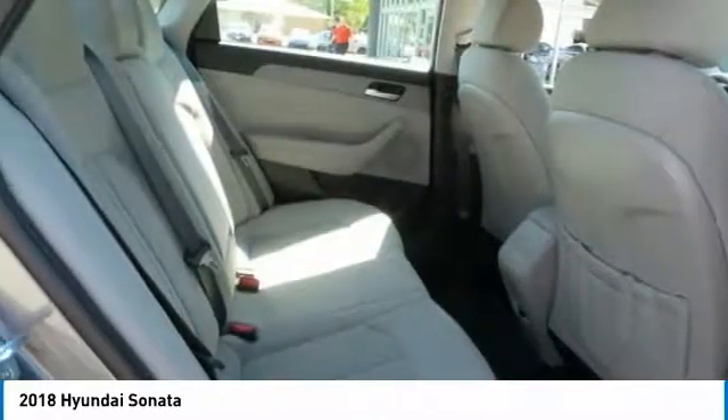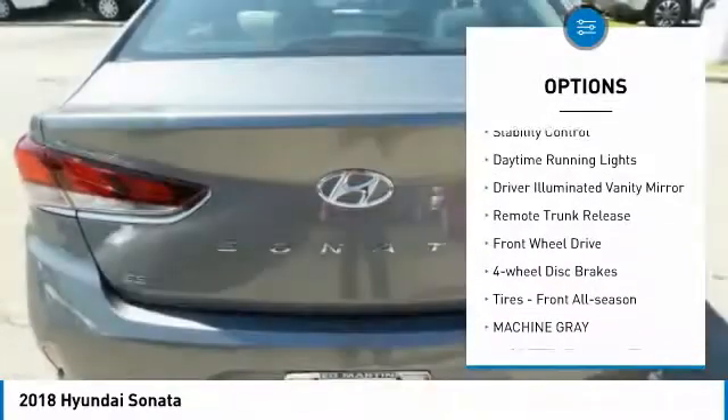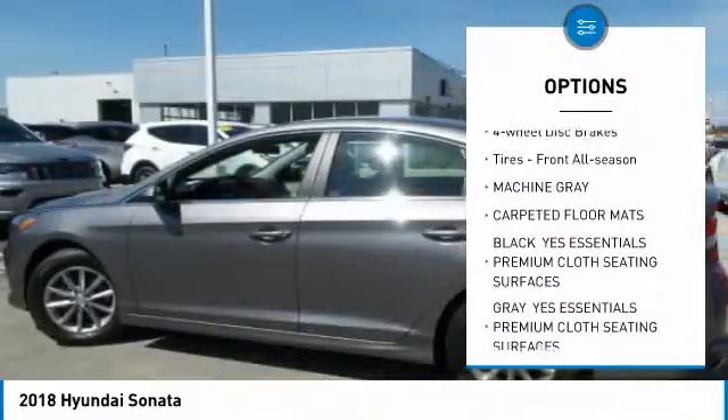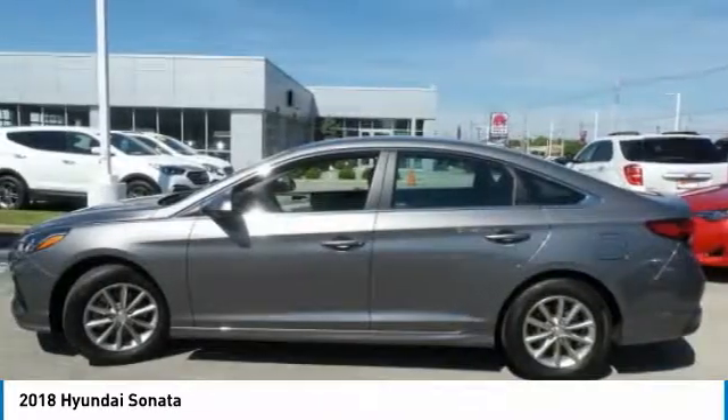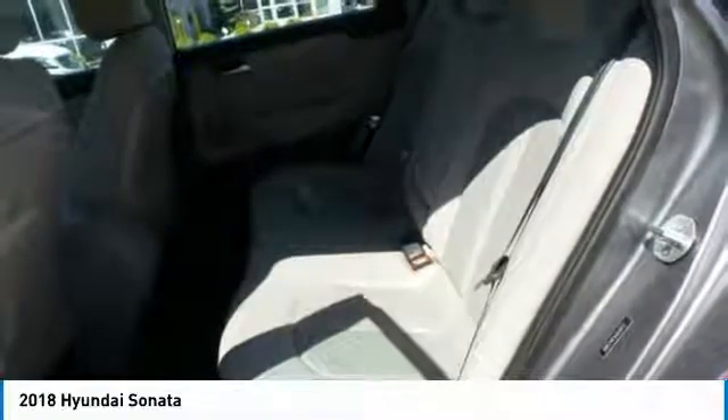Here are some of this vehicle's great options: aluminum wheels, brake assist, traction control, stability control, daytime running lights, driver-illuminated vanity mirror, remote trunk release, FWD, four-wheel disc brakes, and front all-season tires.